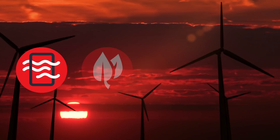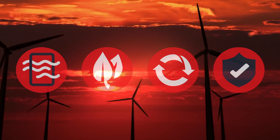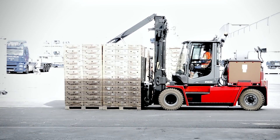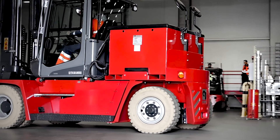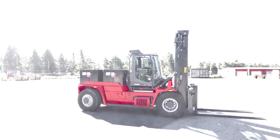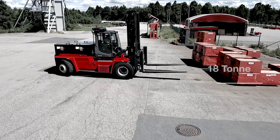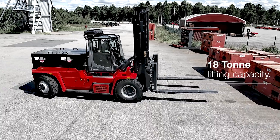Electricity is clean, green, sustainable and safe, and today is widely available as a power source for forklifts lifting up to nine tons. Not anymore, as Calmar has developed a new range of electric forklifts that can lift up to 18 tons.